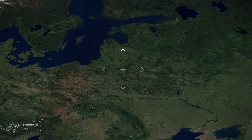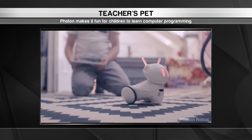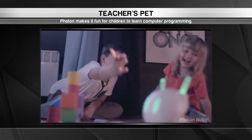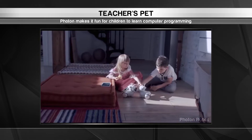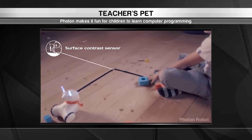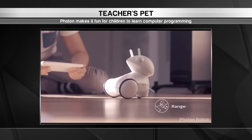Our first destination is Poland for a technological spin on classroom instruction. A company called Photon Robot has found a way to make it fun for students to learn how to code. They've developed Photon, a small robotic toy with an array of sensors that measure light, sound, touch, and distance. The robot responds to different stimuli depending on how children interact with it.